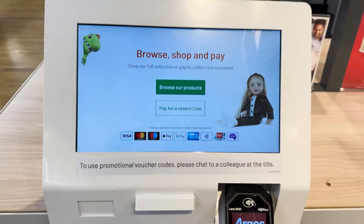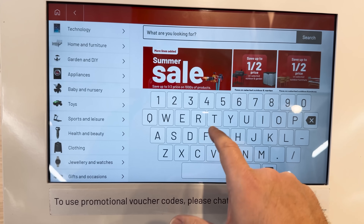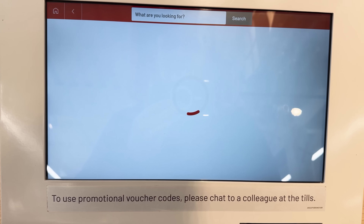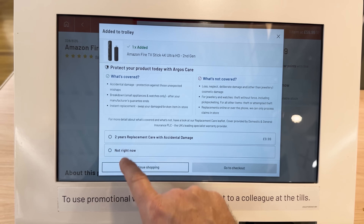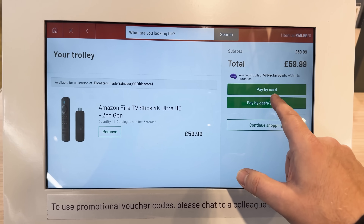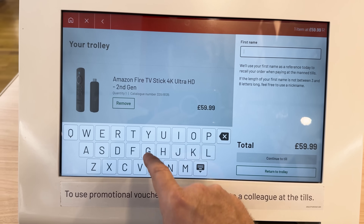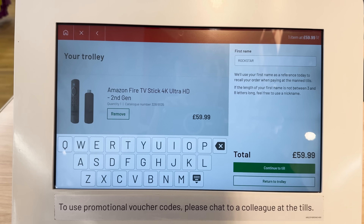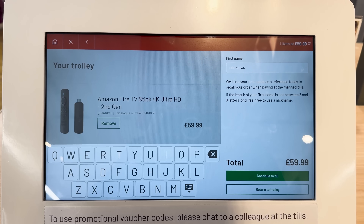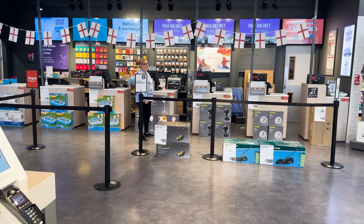Argos allows you to buy products using this computer and then you just collect them. Simply select your product, add to trolley. It's in stock and you can pay with a card or just cash, which means there's no trace. Then just put in your name — maybe use some alias — and then simply continue to checkout, pay with cash, walk over there and collect your items.